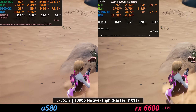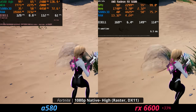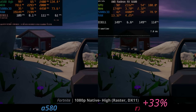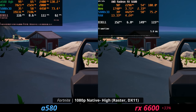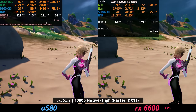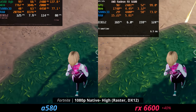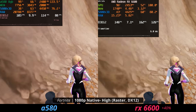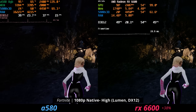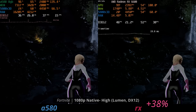In Fortnite at 1080p on high settings, rasterized with no Lumen or ray tracing, in DirectX 11, the 6600 is 33% faster than the ARC A580. The A580 is still providing over 100 FPS in this case, but you can just get more with the 6600. If you go to DirectX 12, the difference increases even more. And if you stay in DirectX 12 and turn on Nanite and Lumen with Unreal Engine 5 in Fortnite, the 6600 is 38% faster than the ARC A580 — pretty significant.